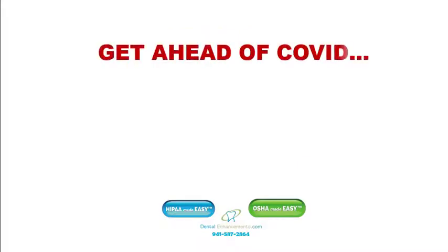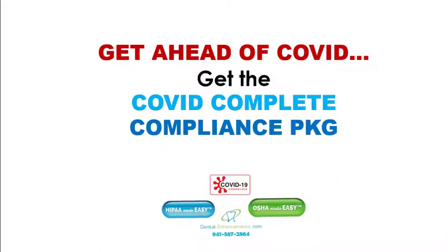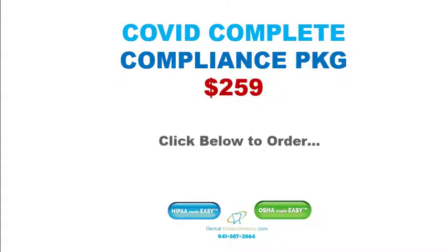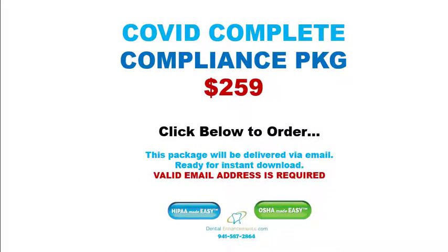Now you're ready. Get ahead of COVID. Get the COVID complete compliance package. Our COVID complete compliance package is just $259 and available for immediate delivery via email. Click below to order this package.